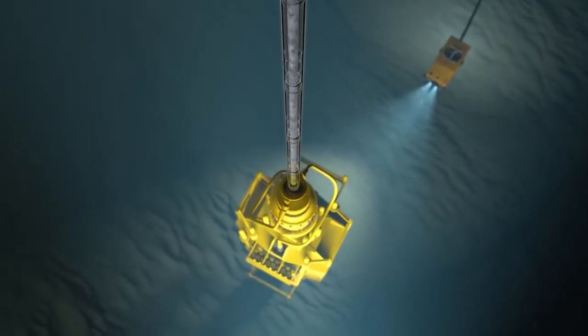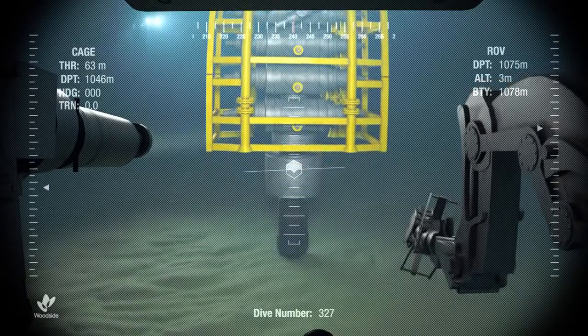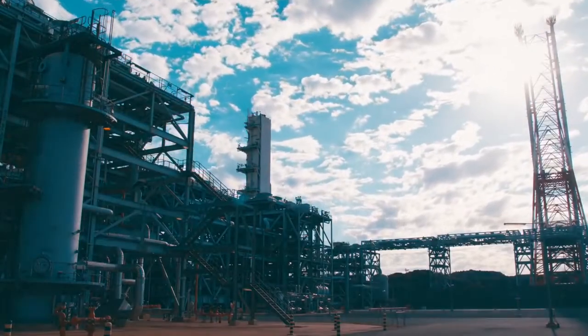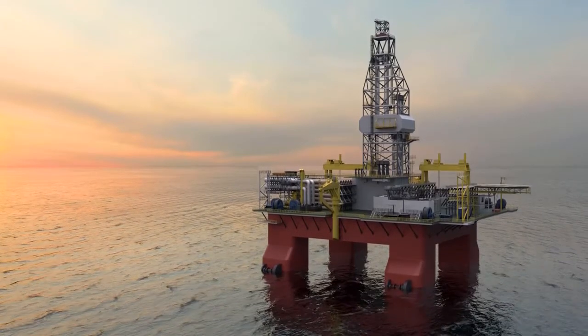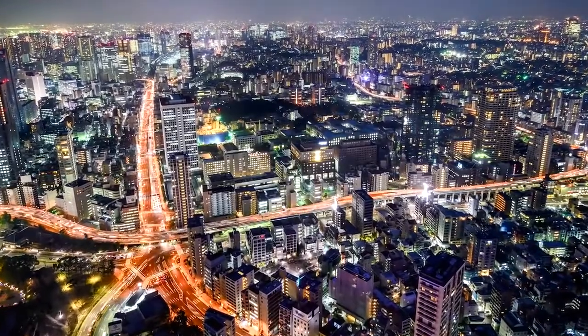Once wells reach the end of their life, they are made safe by sealing them with cement. This is called well abandonment. Before leaving the location, an ROV surveys the seabed again to assess and record the condition of the area. Woodside takes pride in the health, safety and environmental performance of our drilling activities. We are committed to world-class environmental management in our exploration activities and in the design, construction and operation of our facilities to help provide for the world's future energy needs.